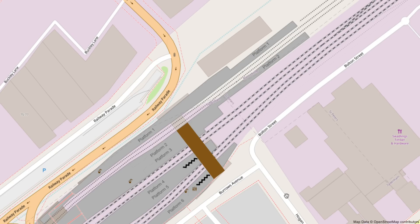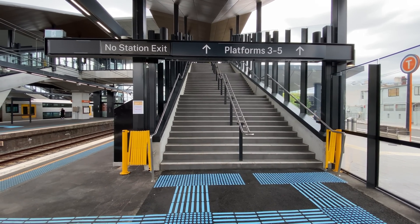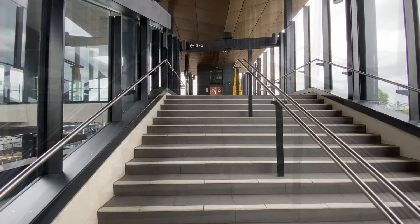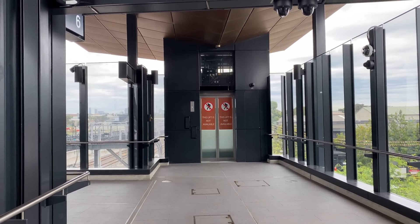The stairs to platforms 4 and 5 and platform 6 are on the southwest side, with the lifts being on the opposite side. So I'm going to start by walking up the platform 6 stairs. There are 42 steps in total, broken up into three groups of 14 steps. Once at the top you'll see the platform 6 lift entrance on the other side.